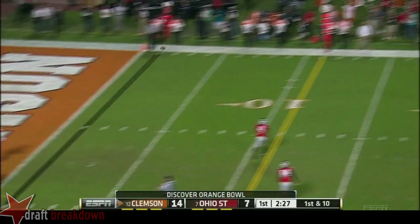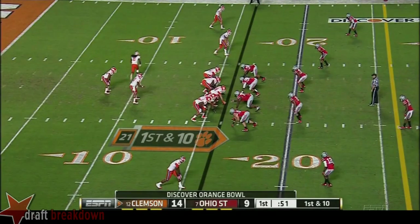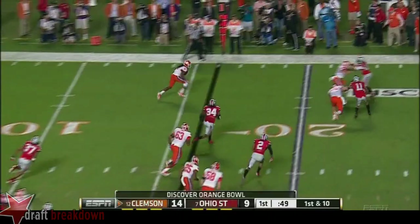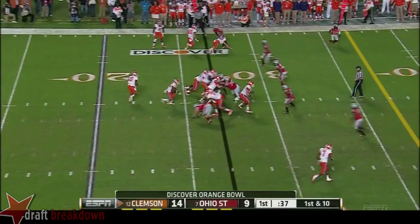There may be a flag here. There's no question Boyd, Watkins, and the complement of Roderick McDowell in the backfield make this offense dangerous. They go right back to Sammy Watkins — and why not when you get results like that? Chad Morris, the offensive coordinator, does a very good job of placing him. Roderick McDowell is a key piece as well.